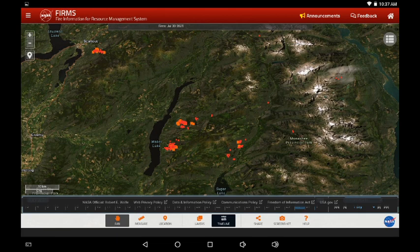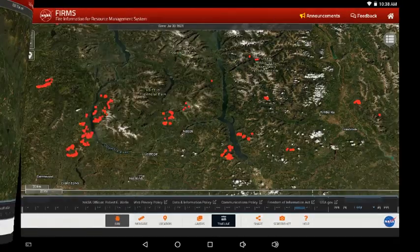This is the Mabel Lake area — Sugar Lake at the bottom of the screen, North Okanagan. Yesterday and today, definitely some movement eastward. Those infrared spots are spreading out and they could be following a wind pattern in this area.